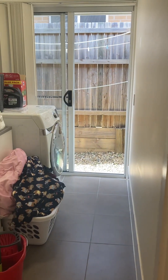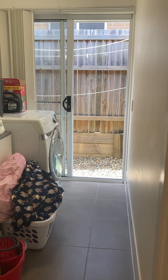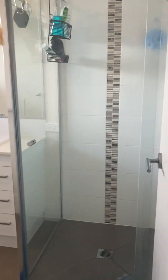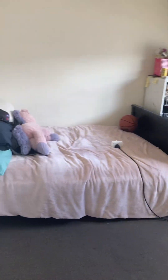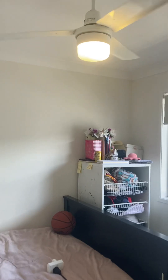To the left is the laundry with external access. To the right we have the main bathroom, so we've got a shower, basin and quite a deep soaking tub. A separate toilet is in there. And then we have our third bedroom as well — ceiling fan, blinds and the wardrobe.